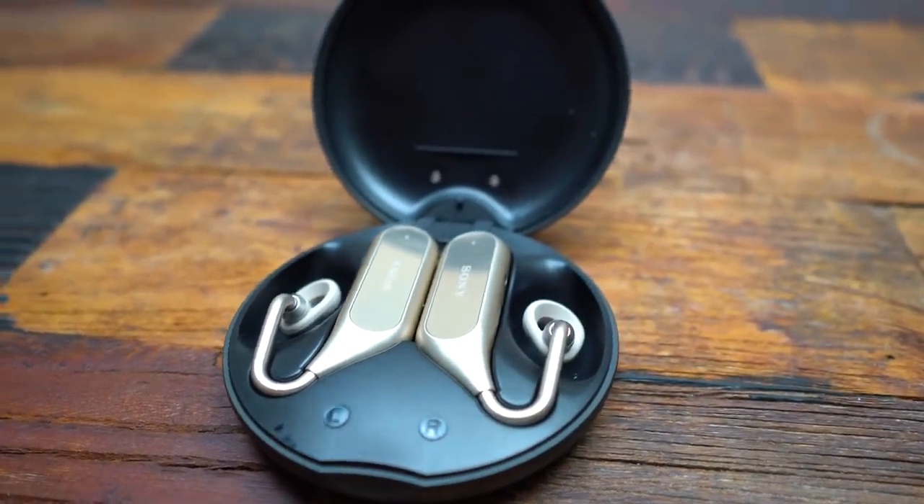The whole sides of these are like touch pads — there's no button. You can tap to skip a song, swipe up and down for volume, and it comes with this little wireless charging pod. You put them in here and they charge right up. So $280.